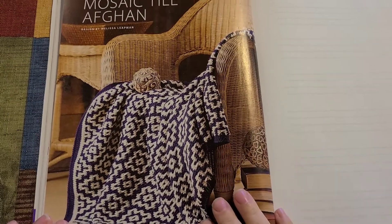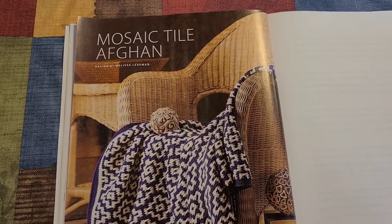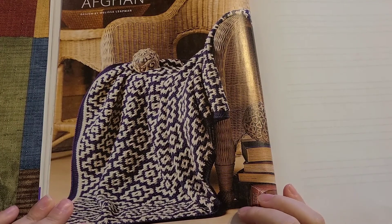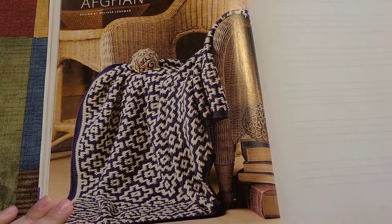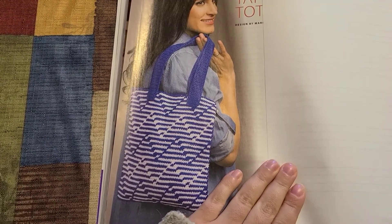The next pattern is a bag — I love the detailing especially from the bottom on up. After that we have an afghan: a 'Mosaic Tile Afghan.' I think mosaic is becoming very popular this year and I can see it going strong all year long.